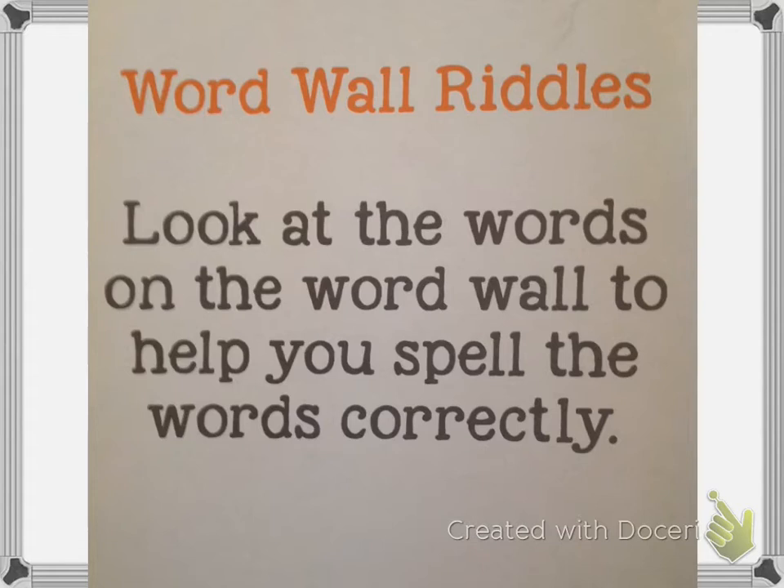Number two: this new word on the word wall is a synonym for pretty — that means it means about the same as pretty. But it's not prettier or prettiest; it's another word on the word wall. Make sure when you write this word, you have all nine letters. Pause the video if you need more time.